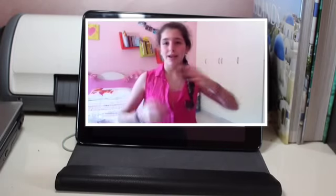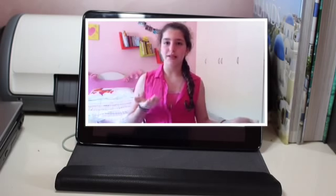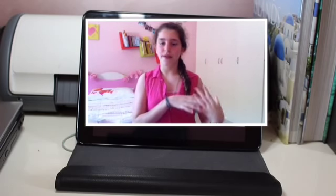Hey guys, so today's video is something very different. It's going to be my first ever collab. Hi guys, my name is Leanne and I have a YouTube channel. So me and Maria have just decided to connect together.